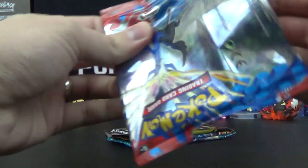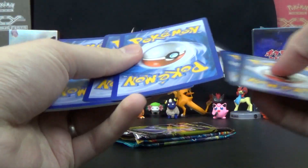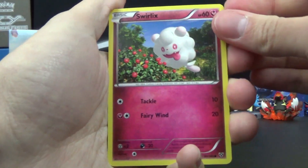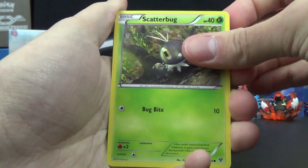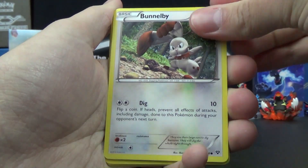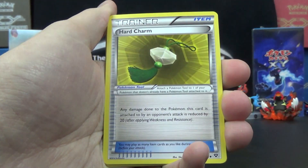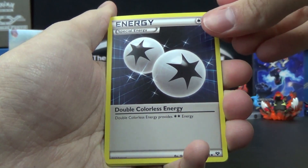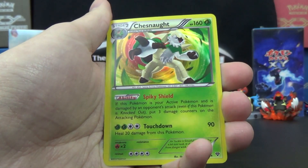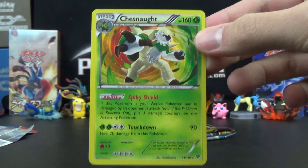Let's do this, shall we? We got Swirlix, Scatterbug, Doe Duo, Bundleby, Pumpkaboo, Hard Charm, Double Cutless Energy, Diggersby, Rhyhorn Reverse, and a Chesnaught Hollow Rare.